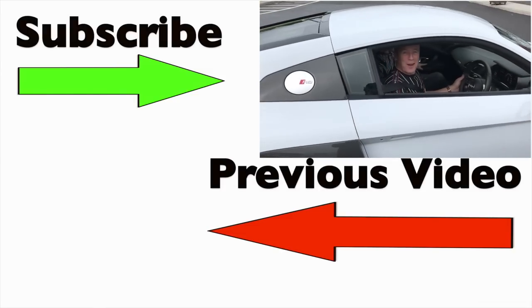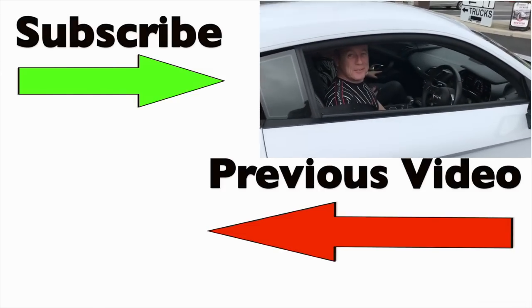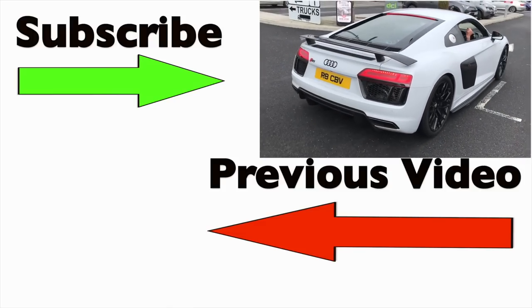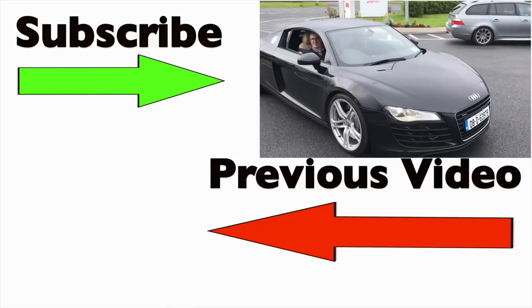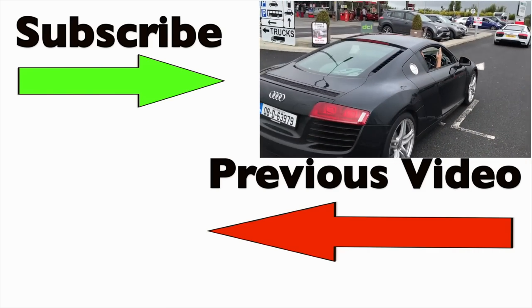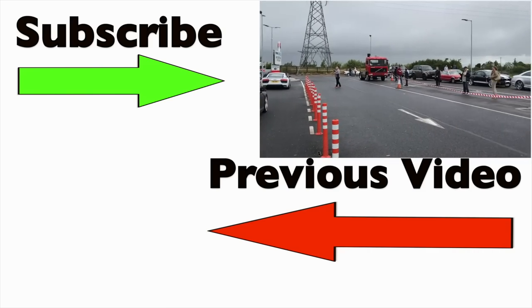Hi, how are you doing? Where's the GTR? The GTR is parked up at home. Still, it's not too bad - the R8 and another one for good measure. These are warming up here at the Supermax Plaza.